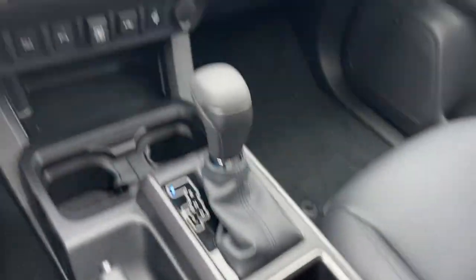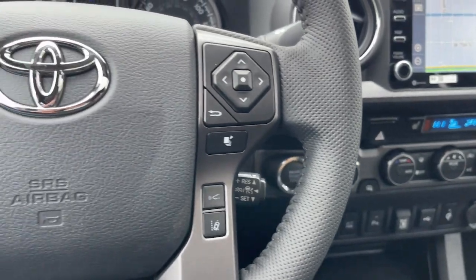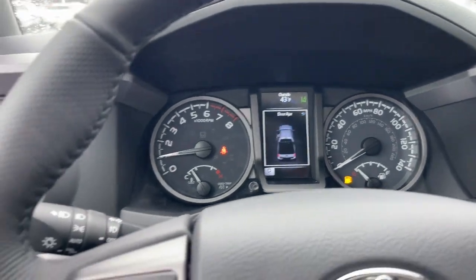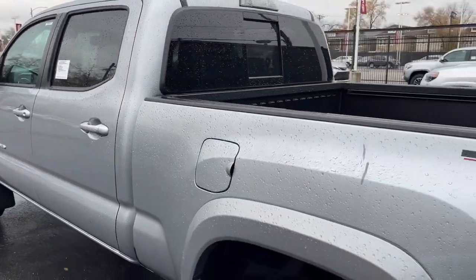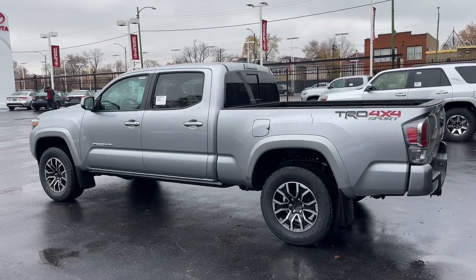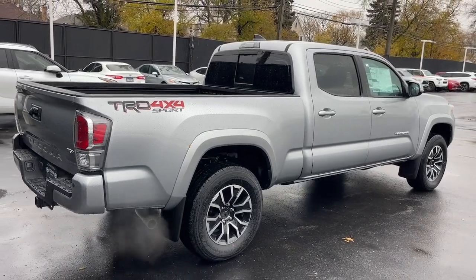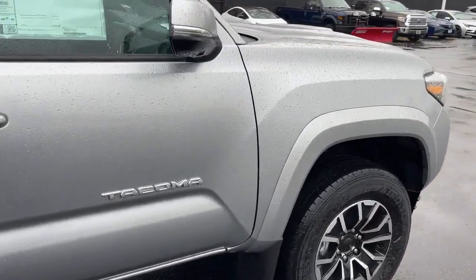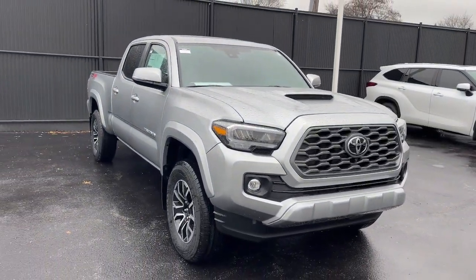Feel confident on the road or trail in this capable Tacoma. Come in and take it out for a spin. We're here to make your test drive experience the best it can be. Thank you.